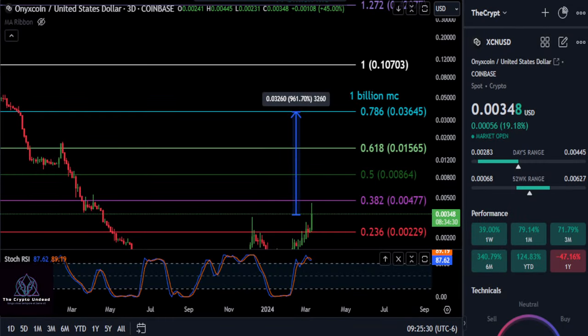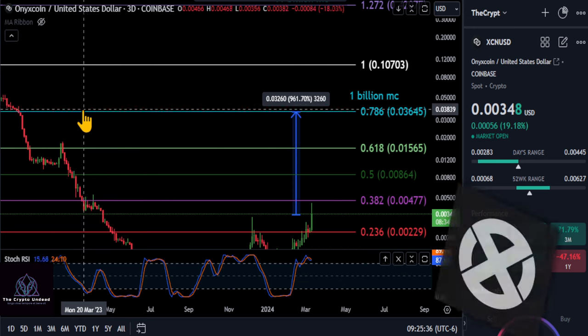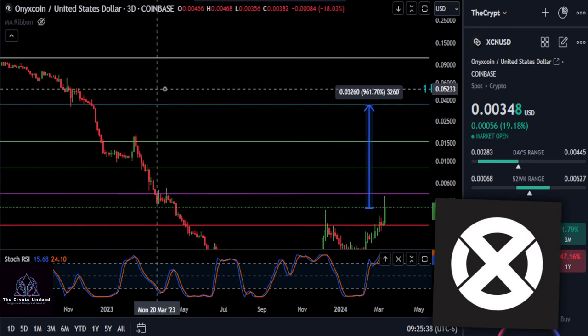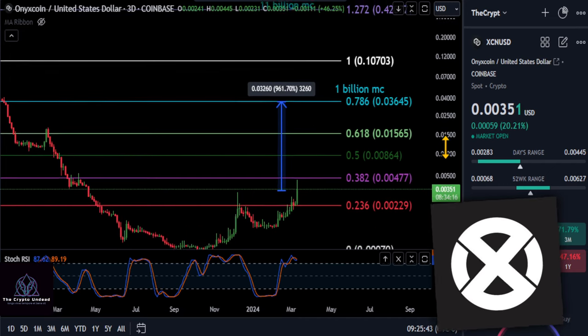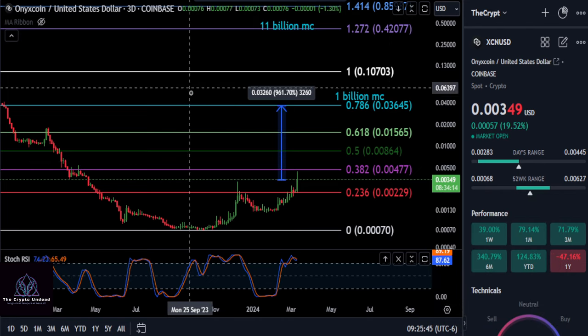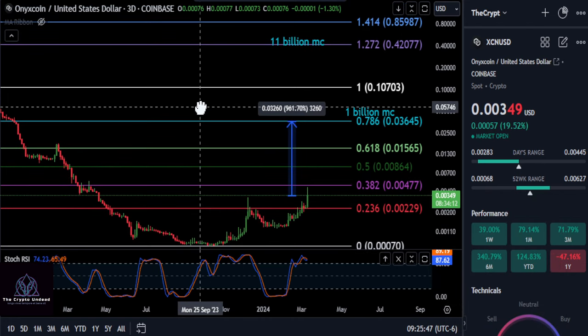We are going to look at XCN — Onyx Coin. I've heard of this one before; I don't know if I've ever covered it, but the best chart I could find is the Coinbase chart, so we're just going to go with it. I've heard a lot of people talking about and mentioning this one, so we're going to cover it here.